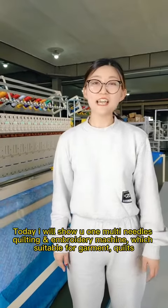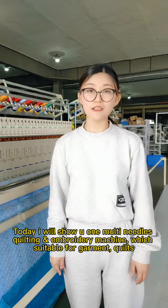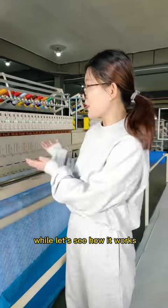Hello everyone. Today I will show you one multi-needle quilting and embroidery machine, which is suitable for garment, quilts, comforters, furniture, upholstery and automotive interiors. Let's see how it works.